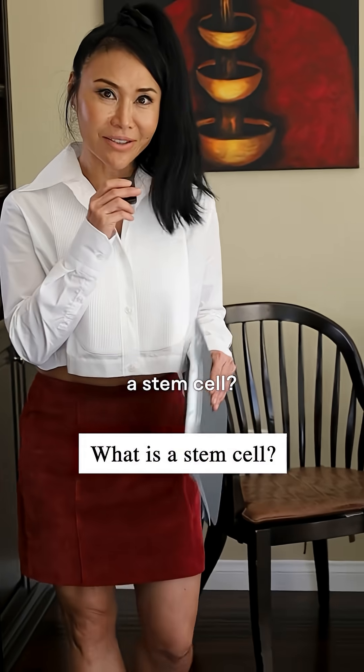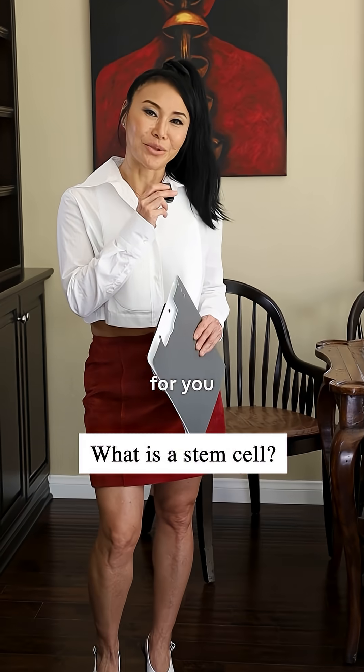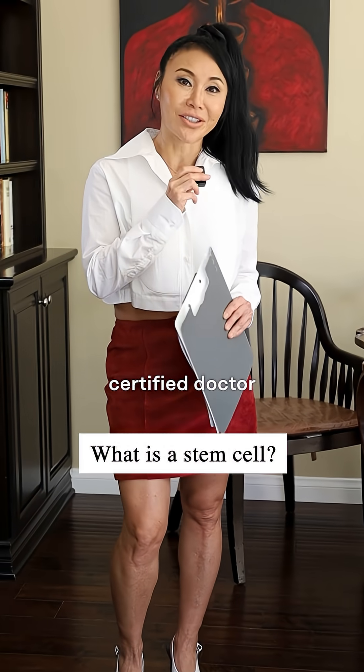So what is a stem cell? I get that question asked a lot. Let me break it down for you. I'm Dr. Joy Kong, a triple board certified doctor and a stem cell specialist.